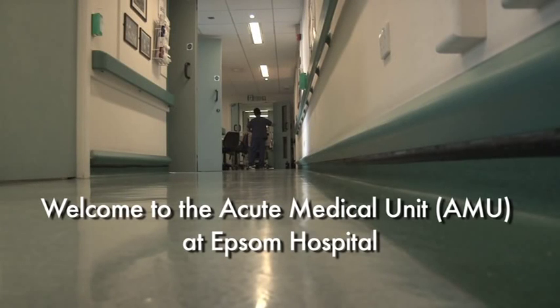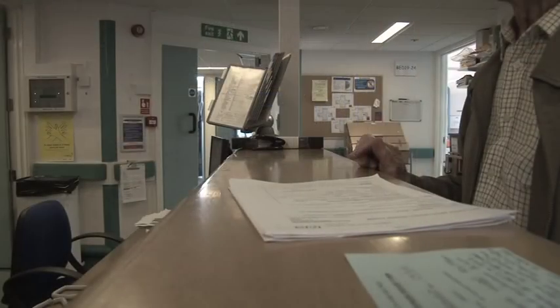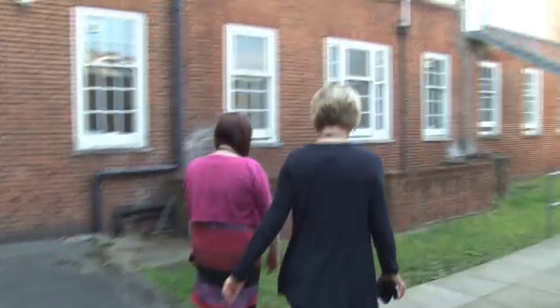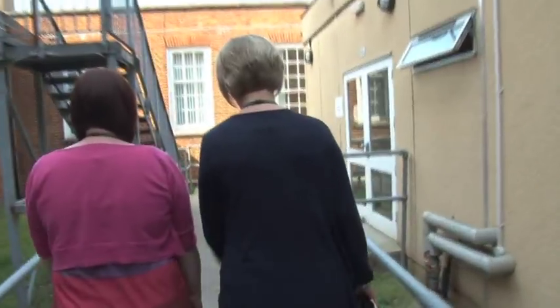Welcome to the Acute Medical Unit, AMU, at Epsom Hospital. This is a film to show how working together and using new mobile technology has drastically improved patient outcomes. Patients are now leaving the hospital faster and with well organised social care support in place, knowing they will be safe and supported at home. The new way of working has transformed the relationship between health and social care professionals and demonstrates the commitment and dedication of all involved.